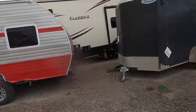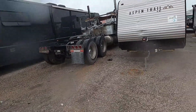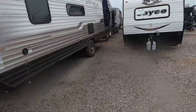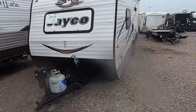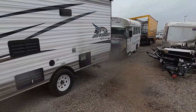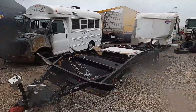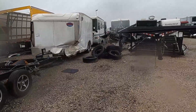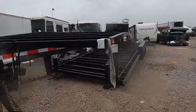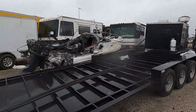A little pull-behind — a Jayco. One of those you could probably get away with towing with a half-ton. A little Jayco XLSLX — I'm guessing that's a half-ton model. But most of them, I'm going to say, you would want to have a three-quarter or one-ton.